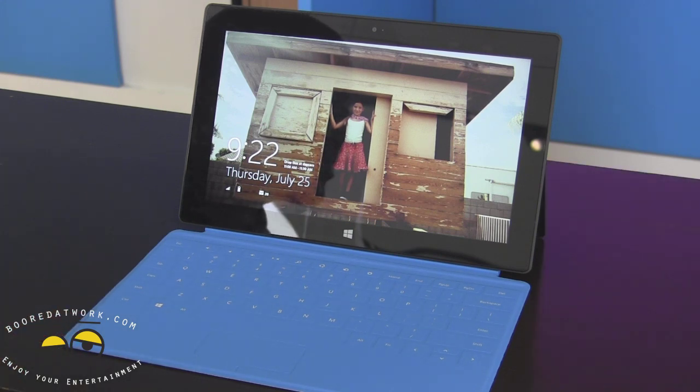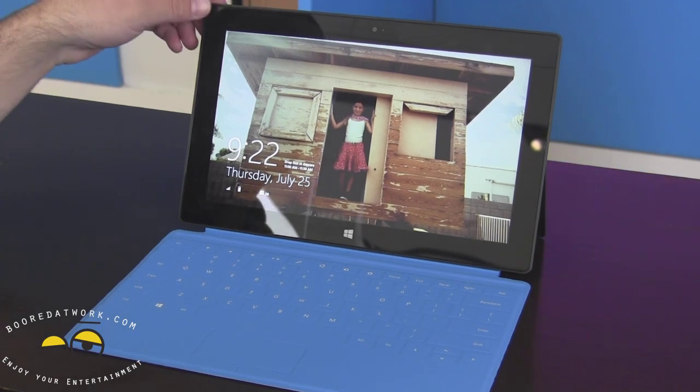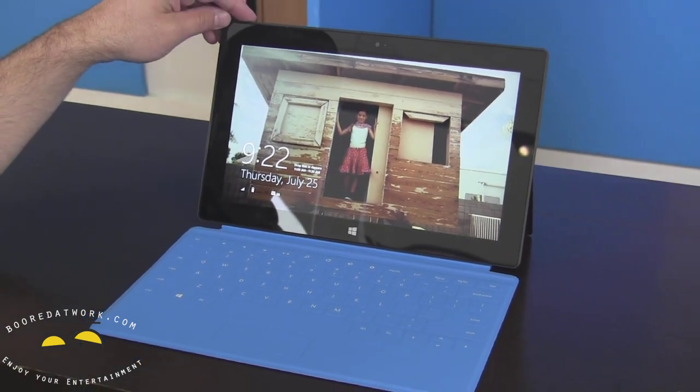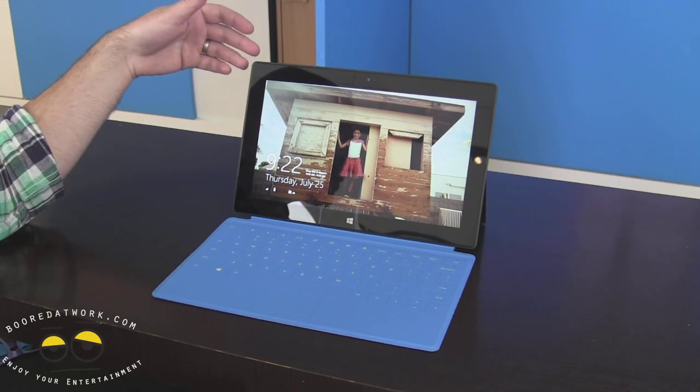One of the things we're really excited about with Surface is that it covers the soft middle between your tablet and your laptop. More and more people are carrying around both, but you have to put your tablet down in order to pick up your computer to get work done. We talk about Surface RT in the context of a tablet that has laptop capabilities.